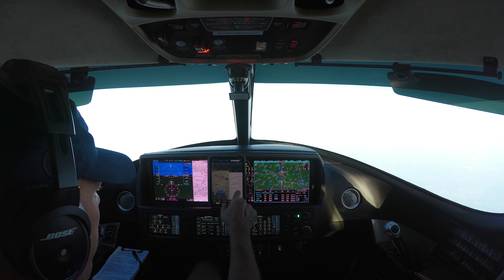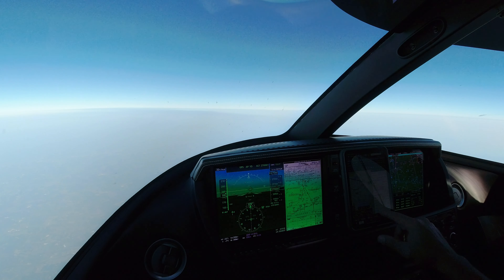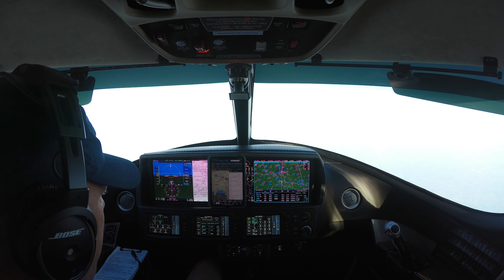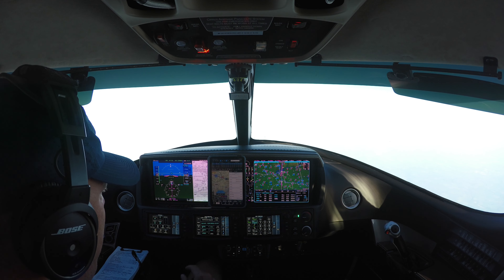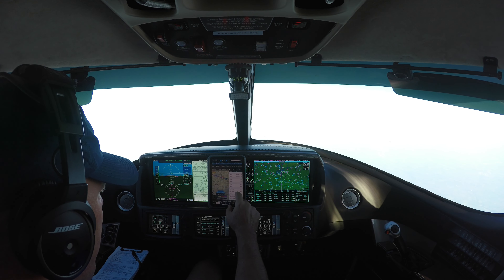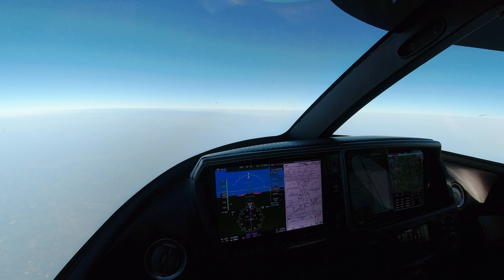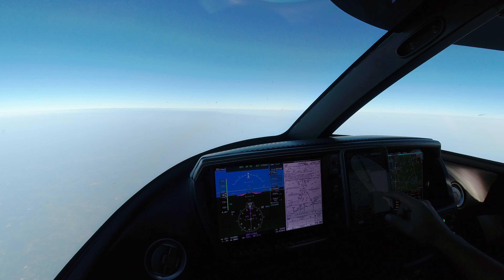As far as glide slope indicators, we should expect a 4-light PAPI on the left side of the runway. The slope of the runway for runway 20 is minus 0.7 degrees. The heading for the runway is 198 degrees. There is no approach lighting for runway 20 into John C. Tune. The airport elevation for the touchdown point is 501 feet for runway 20.